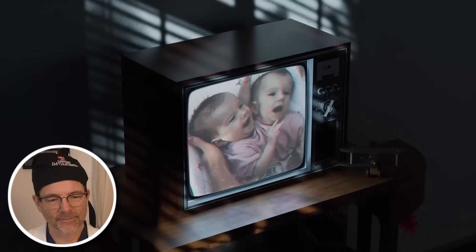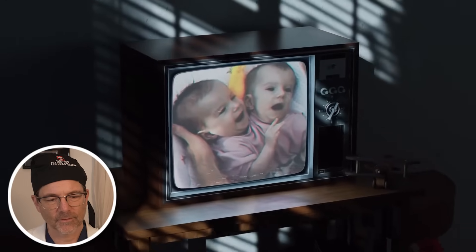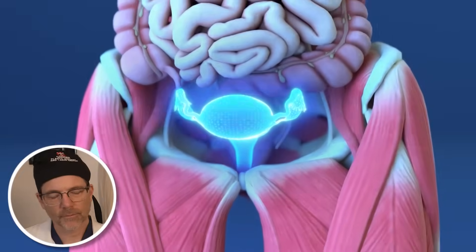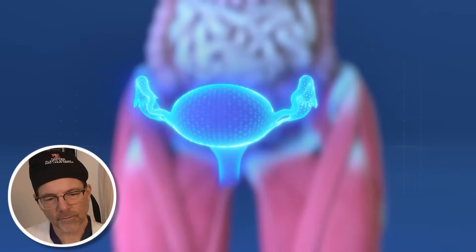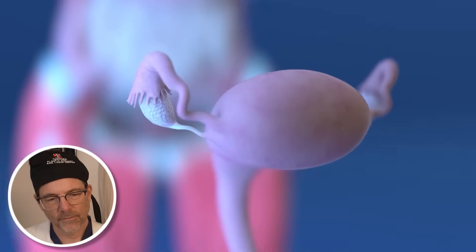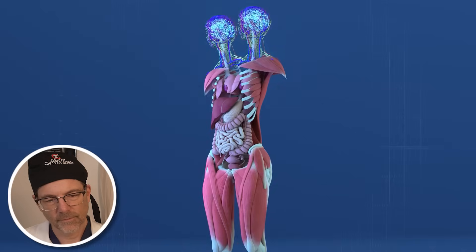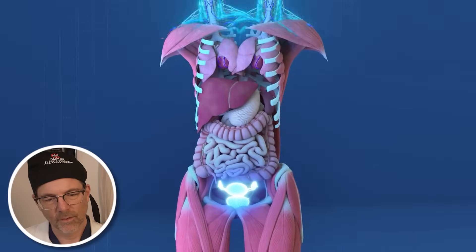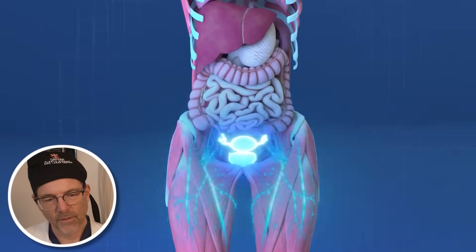The surgical removal of a rudimentary third arm at birth was performed — I wonder where that was located, as the video doesn't really say. Their reproductive and urinary anatomy is fully shared: they have one uterus, one birth canal, and one urethra. These organs function to serve the needs of both twins, with control over these systems shared and likely cooperative.